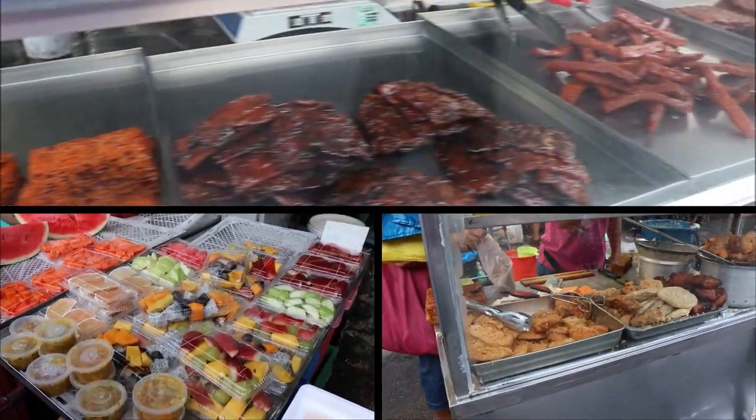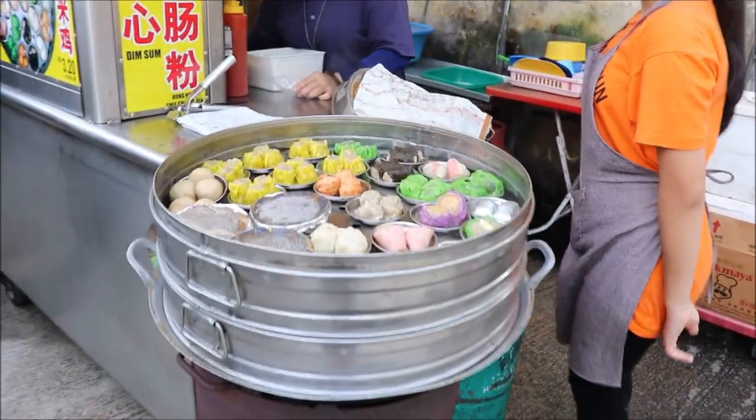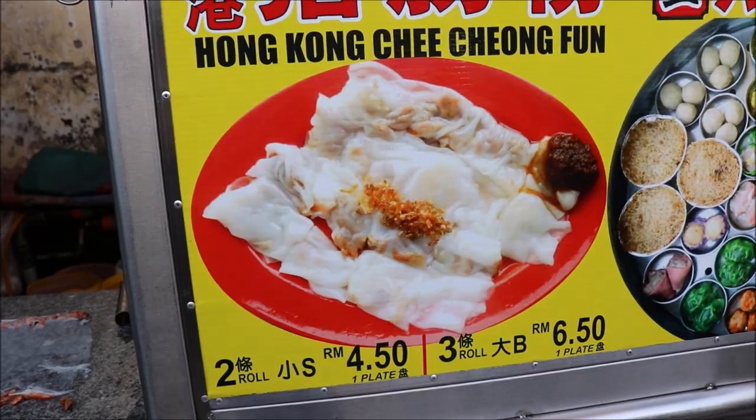Look at all this food. I know why Penang is called food paradise now. So affordable and great tasting food. Don't even have time to try them all — there are hundreds of choices here.